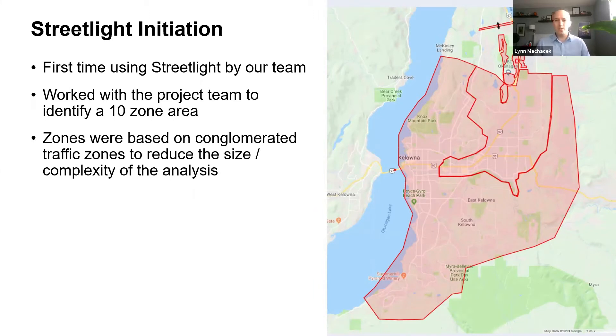Our team knew about Streetlight and were interested in trying it out with this project — it was the first time we used it. We worked with the Streetlight team, the City of Kelowna, and other stakeholders to come up with a 10-zone study area. The zones are origin-destinations, essentially made of conglomerated traffic zones from the regional transportation model. There are two different types: bigger zone blobs representing areas, and screen line zones that capture all trips crossing the screen line.